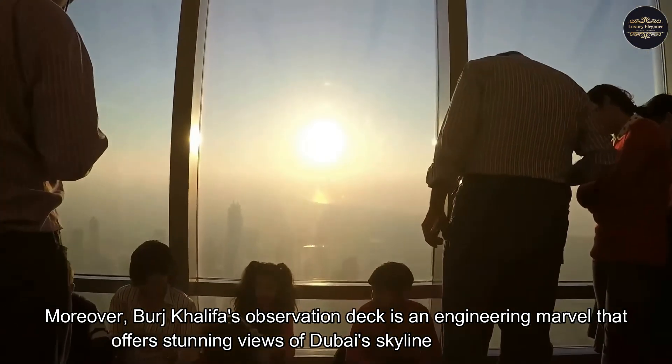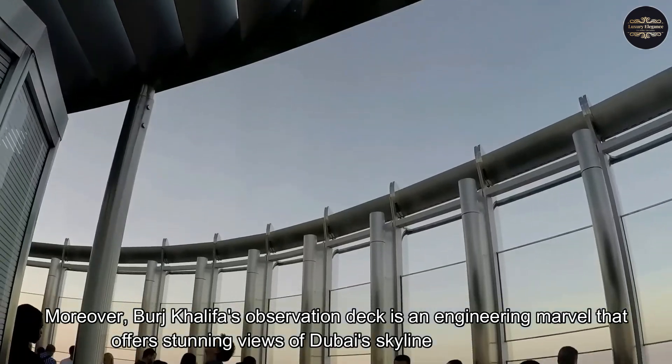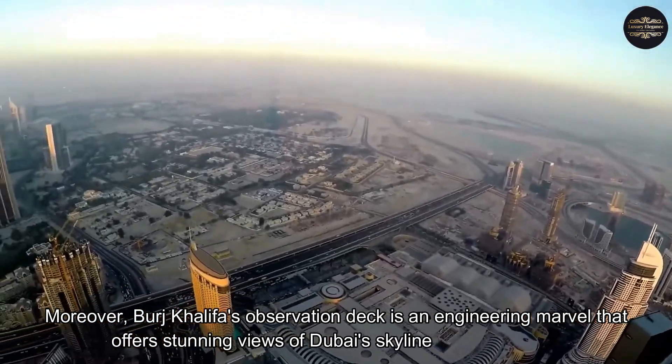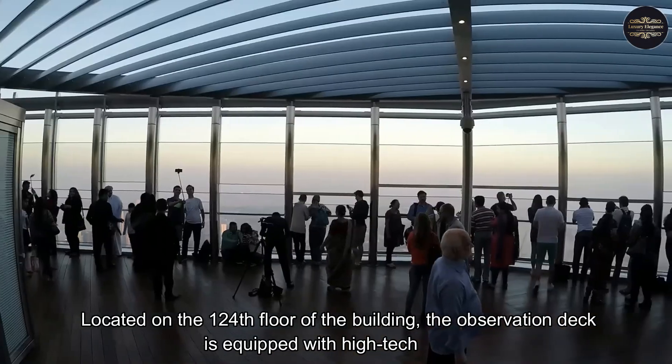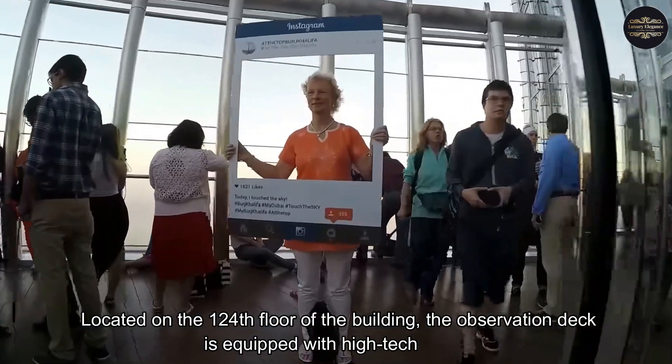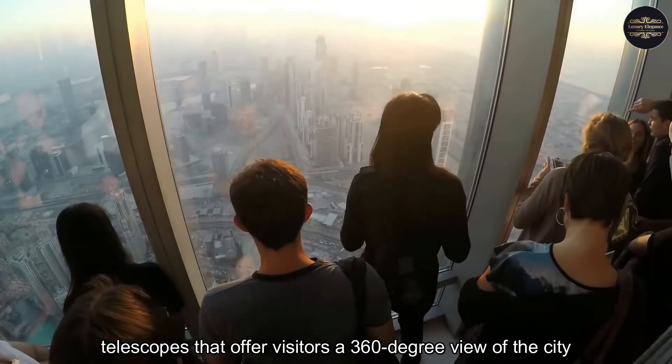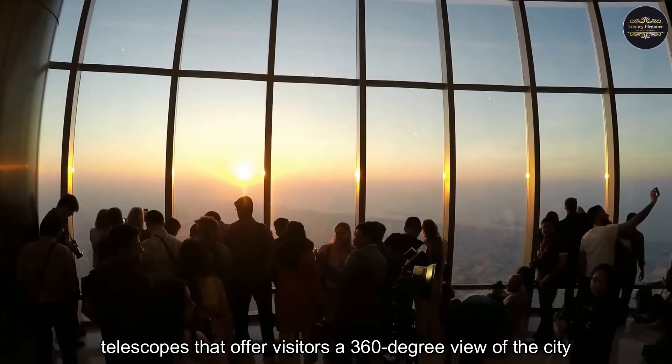Burj Khalifa's observation deck is an engineering marvel that offers stunning views of Dubai's skyline. Located on the 124th floor of the building, the observation deck is equipped with high-tech telescopes that offer visitors a 360-degree view of the city.